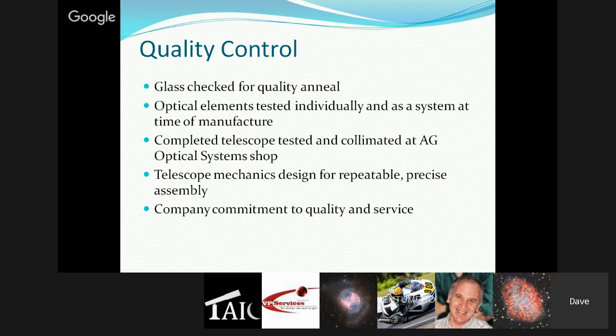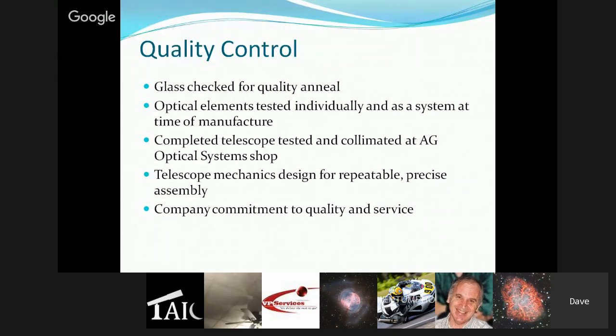Terry has developed a number of reference plates and test plates he uses for the secondary — basically a form of interferometry that gives a quick snapshot of the quality of the spherical surface and whether the radii are correct. When the optics arrive at AG Optical's shop, they leave them in the shipping box until they're ready to build that telescope — the best way to keep them safe and clean. Once they build up the telescope, they put it on their test bench, which consists of a large test tunnel with a 16-inch F10 mirror about 3 inches thick that's been tested on an interferometer.